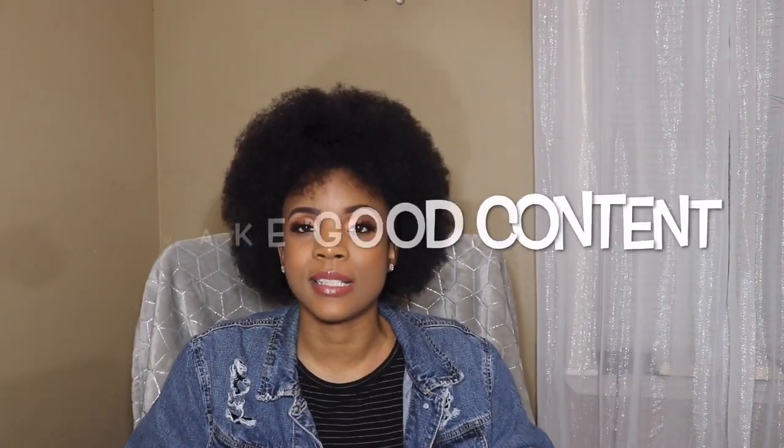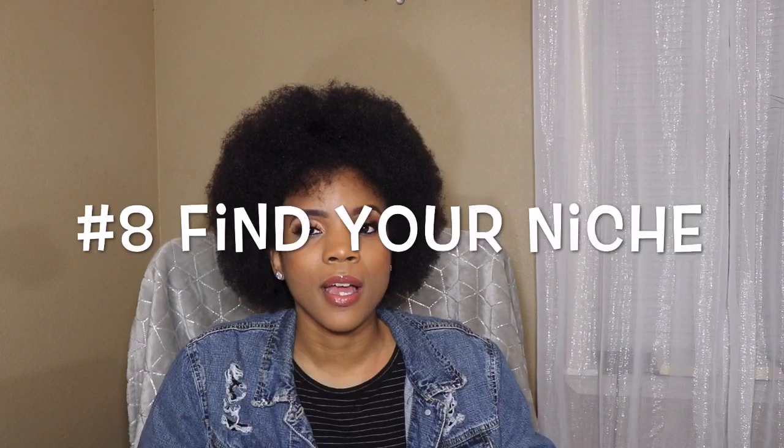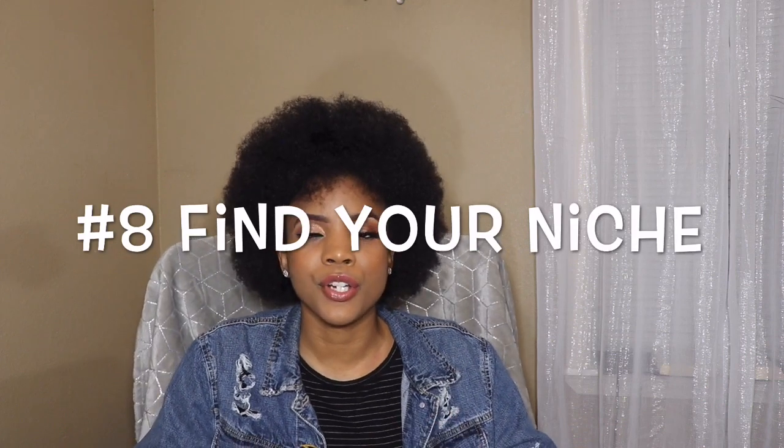Number seven is good content. When people see that you are trying and putting in hard work, they will come back to your channel. Make sure that you are staying with the trends, because that's very important on YouTube. But also be yourself — don't try to be too trendy if that's not what you do. Tip number eight: find something that your channel is based on. I know a lot of people do food reviews, unboxing — I do beauty, mental health, lifestyle. Just make sure you find your niche.